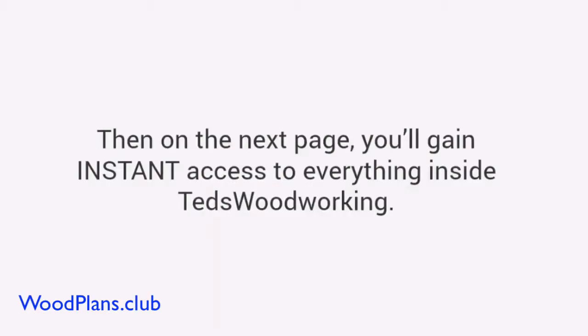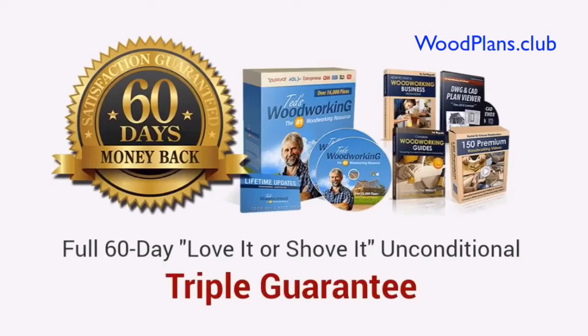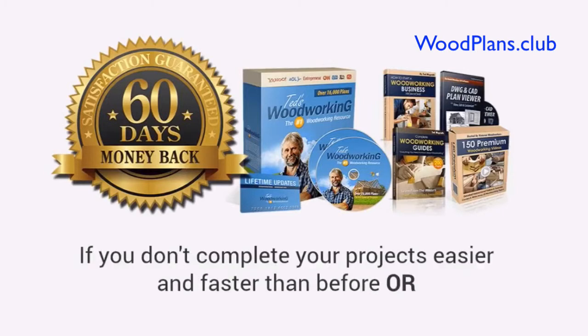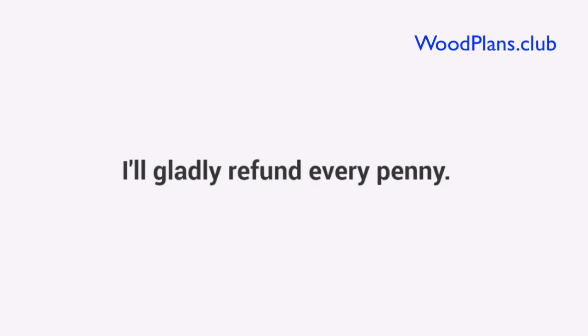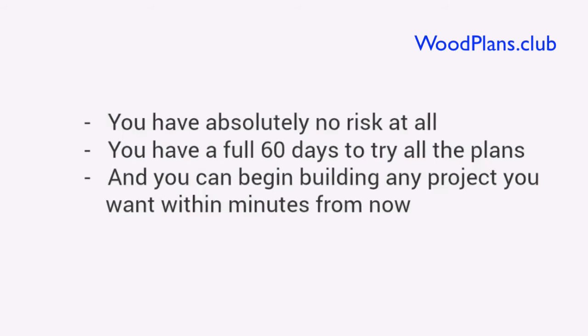On the next page, you'll gain instant access to everything inside Ted's Woodworking. Plus, to make this a no-brainer decision for you, I'm also going to come out of my own pocket and give you a full 60-day love-it-or-shove-it triple guarantee. Just try Ted's Woodworking for 60 days. If you can't find the plan you are looking for, if you don't complete your projects easier and faster than before, or even if you don't like the font I use in the plans, it doesn't matter — I'll gladly refund every penny. No questions asked, no hassles, and no hard feelings. You have absolutely no risk at all. You have a full 60 days to try all the plans and begin building any project you want within minutes from now.